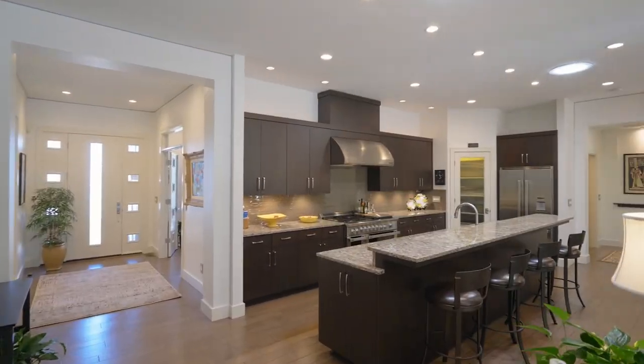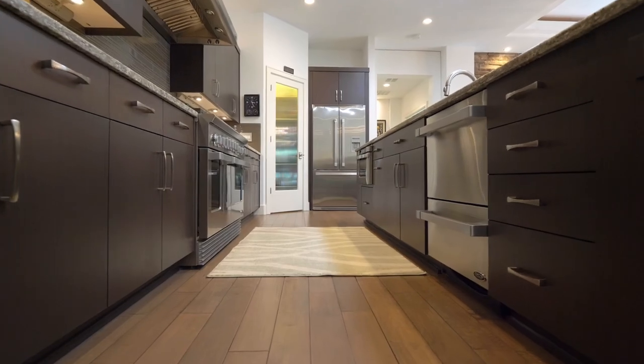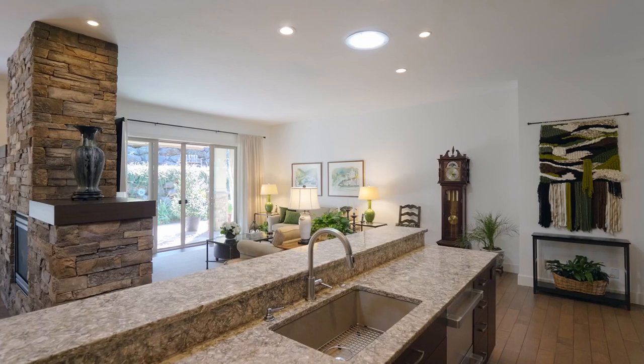The chef's kitchen features an expansive island, Fisher & Paykel range, hood and drawer style dishwasher, a walk-in pantry, and cabinetry made with sapele wood throughout.